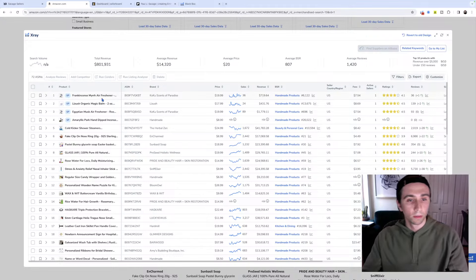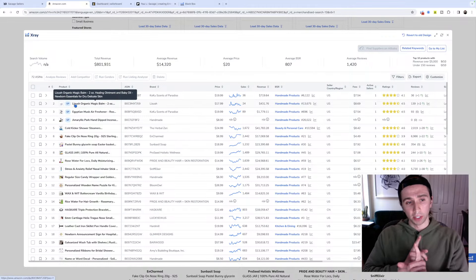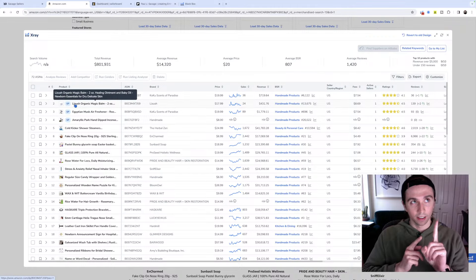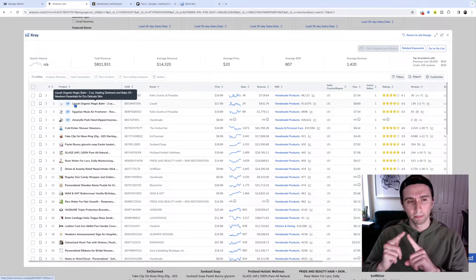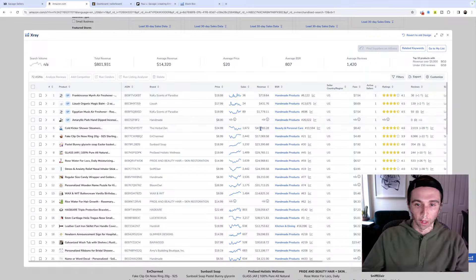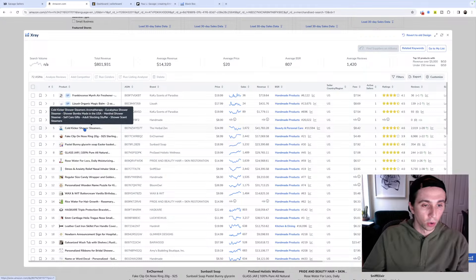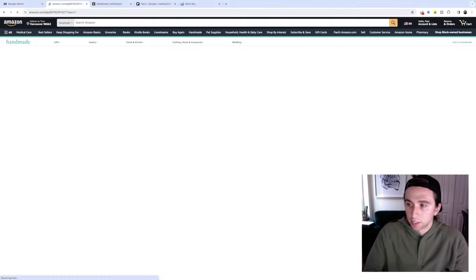It's a Monday night product research session. So frankincense and myrrh - these aren't doing too much revenue. Looking past those, these are actually sponsored, so they must be category-sponsored for Made in USA or handmade. This is more interesting - we can start from a place where there's already a bunch of demand. So 41,000 on cold kicker shower steamer - aromatherapy for the shower, made in the USA product.